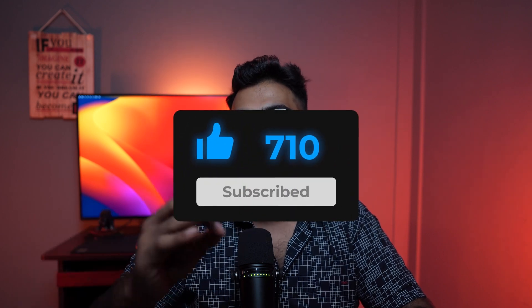Stay tuned for that. And if you don't have your niche and offer yet, I suggest you watch this video next and I'll see you there.